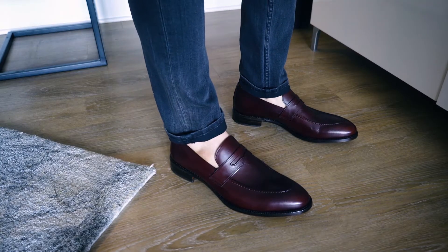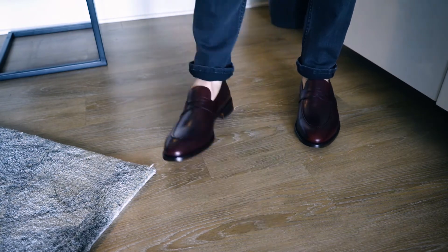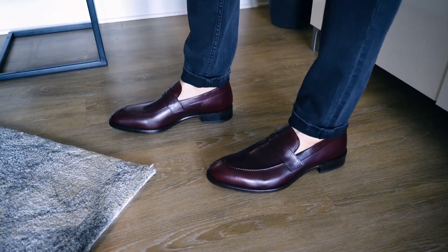The leather quality on these shoes is some of the best that I have ever seen. It's soft to the touch, it smells incredible, and it looks so, so good. So if you guys are looking to pick up a pair of loafers or dress shoes for the spring and summertime, click on the link in the description and head over to BeckettSimonon.com to hook yourself up.